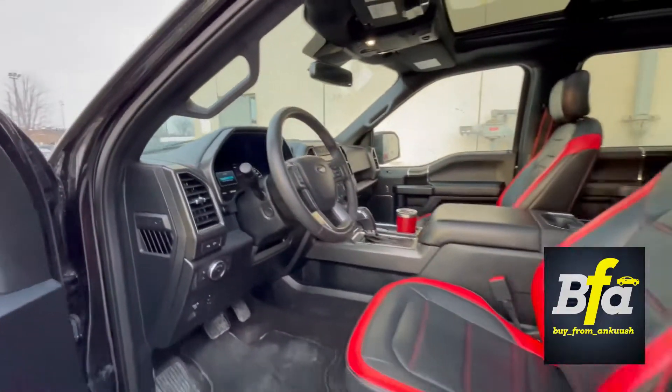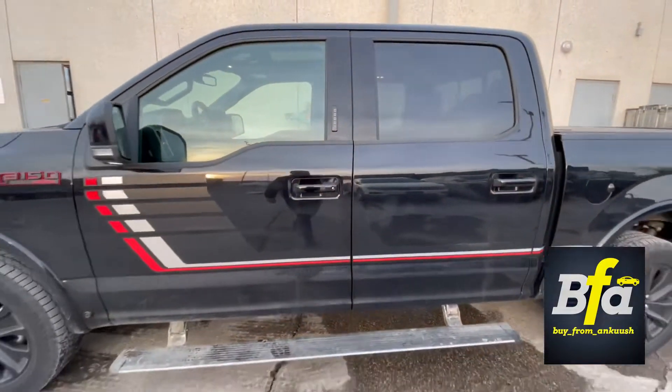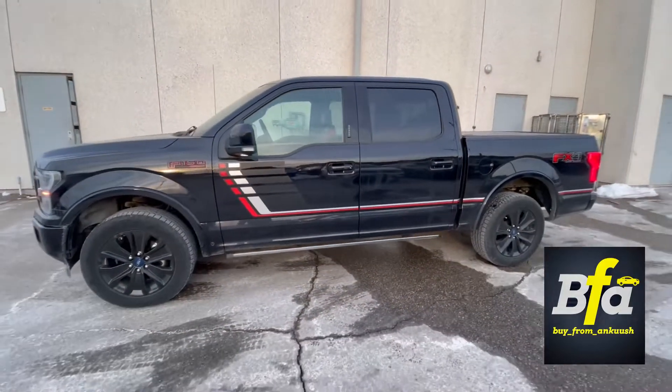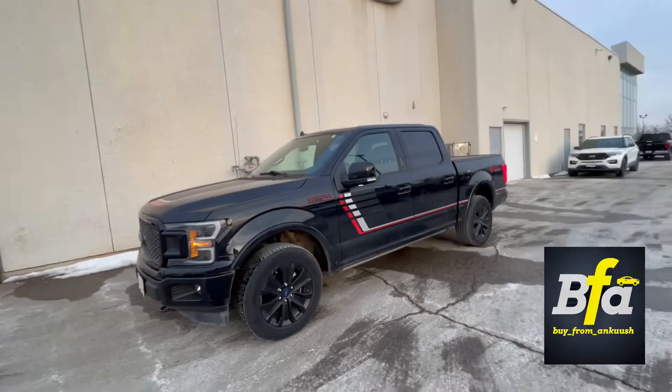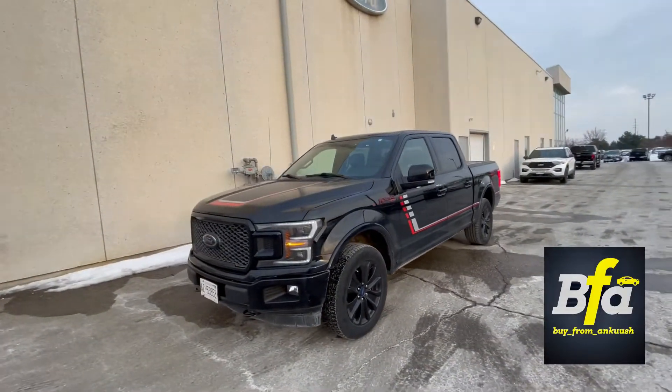So there we have it — the 2020 Ford F-150 Lariat with Special Edition. Make it yours today, and don't forget to follow me on Instagram; the link is right under the video. Take care, guys — stay safe, bye!